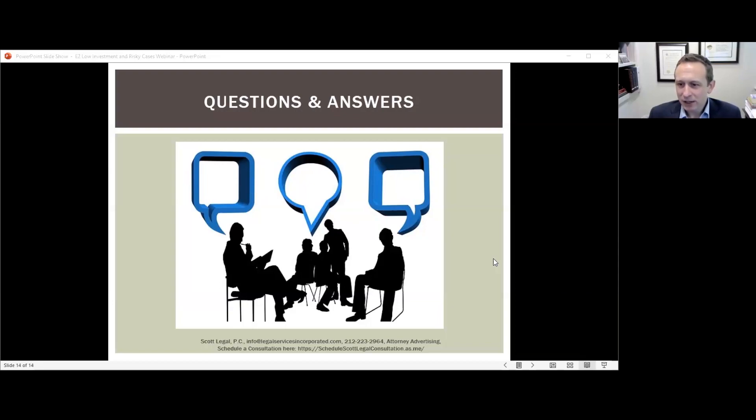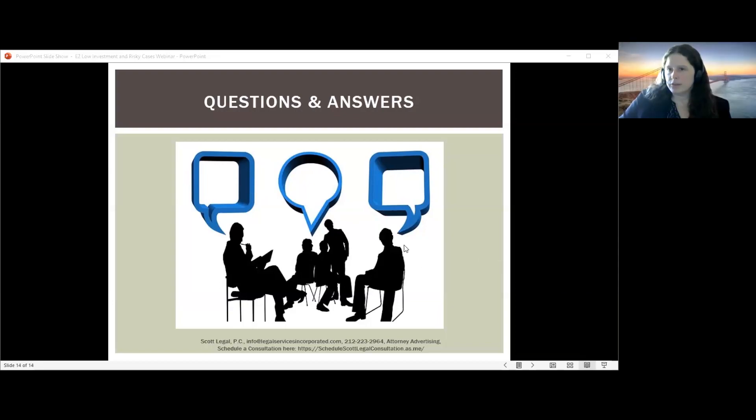Q&A: How many employees should you hire? There's no specific number required, but we generally recommend three to four full-time employees by year five to demonstrate you meet the marginality requirement.